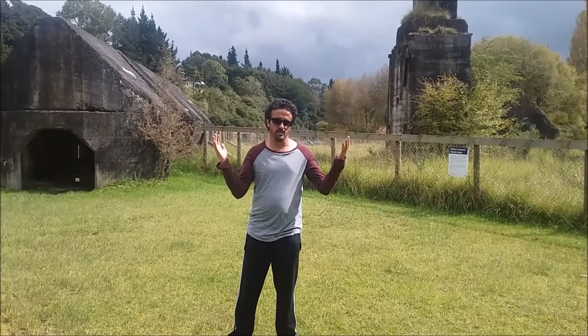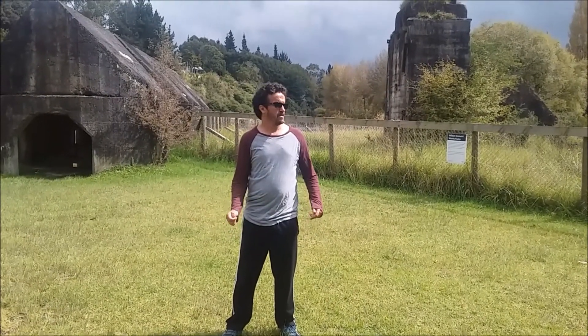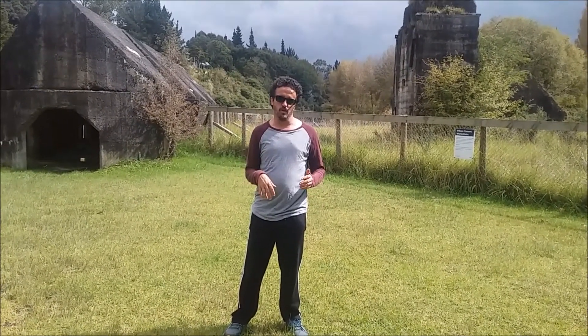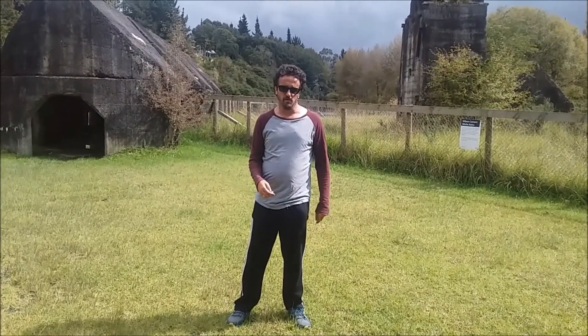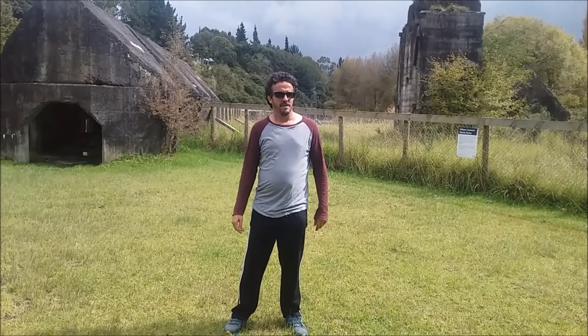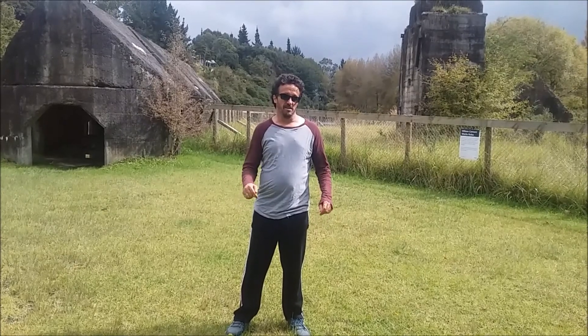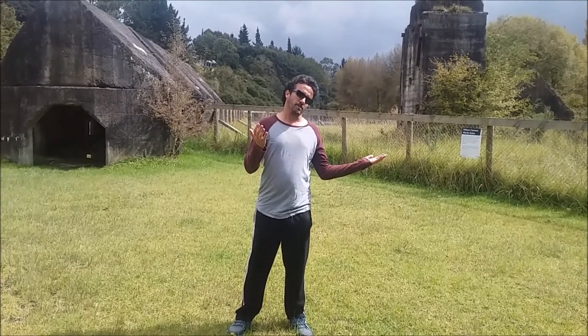Hi, it's Paul here from Study Boy NZ. We're here in Warkworth, north of Auckland, at the Old Cement Works. The cement works were built in 1884 and made the concrete for the sewer system in Queen Street in Auckland, apparently. The place was closed down in 1918, and apparently the place is haunted.